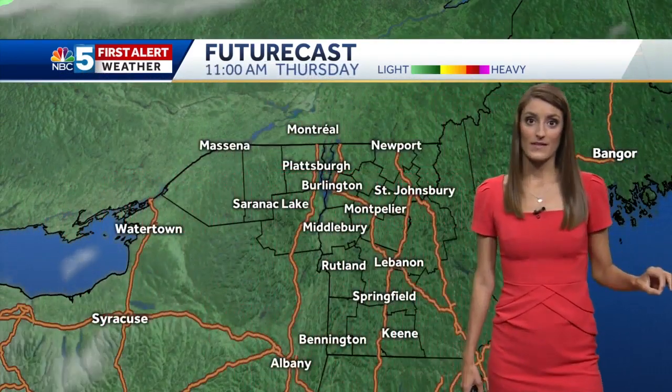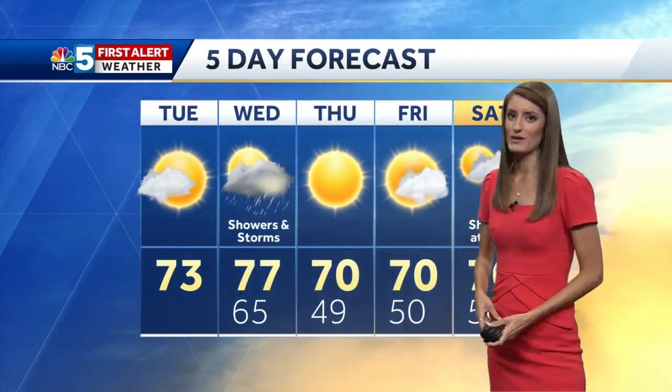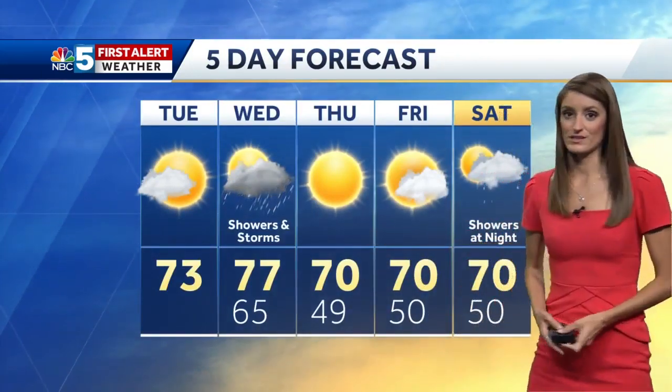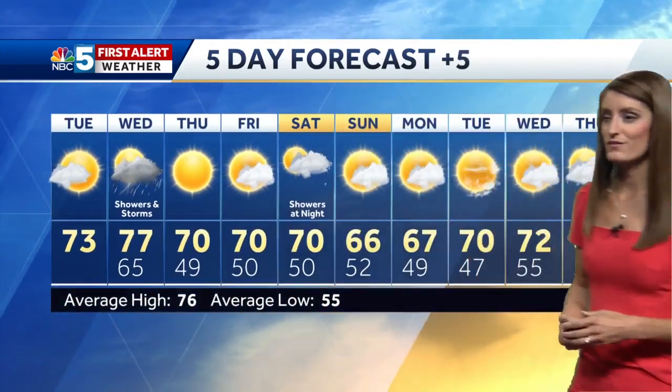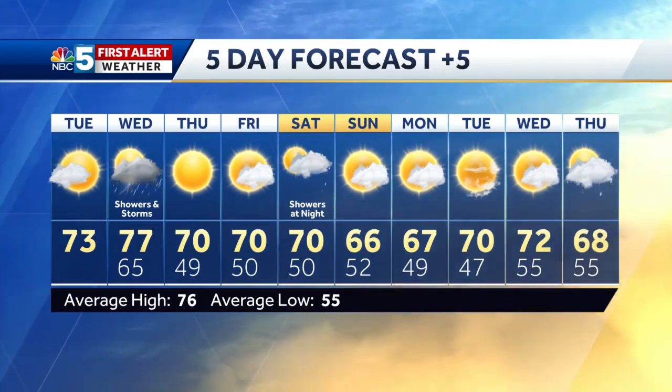And then we have plenty of sunshine on Thursday. The sun will come back out behind a cold front — that's going to prompt some of those storms tomorrow — but we're in great shape for the end of the work week. It's just going to hold a little bit of a cooldown. We're near 70 for Thursday and Friday, well below average, but we keep that cooler weather over the weekend. Just a slight chance at a few showers late on Saturday, but most of us will be nice and dry.